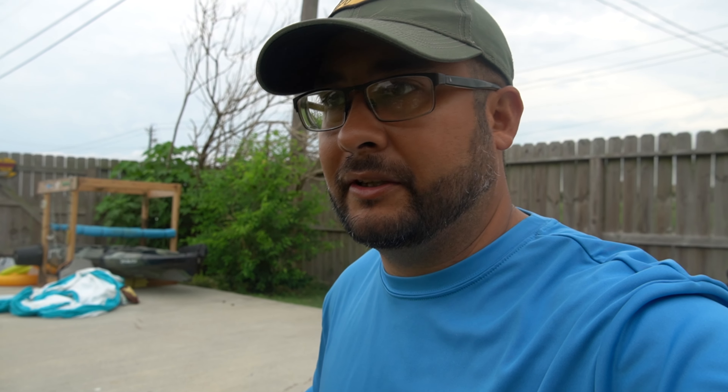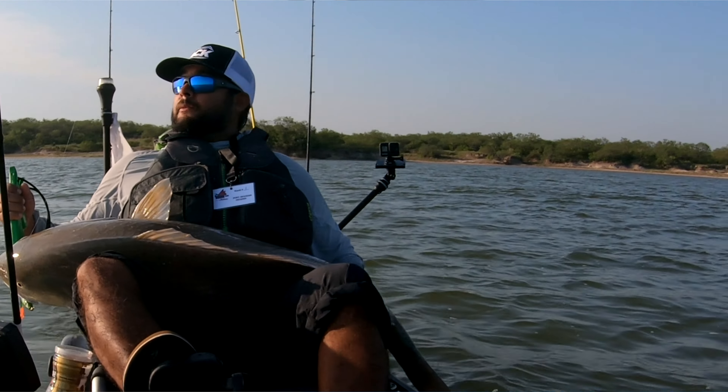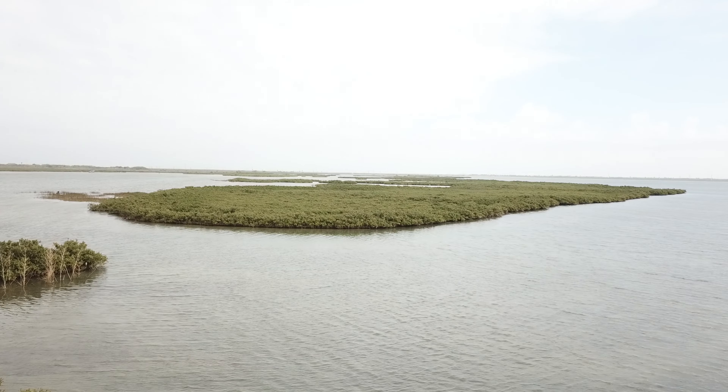Drift fishing is what it sounds like — you set a drift, you go, let the wind kind of carry you. But I noticed that a lot of people don't really maximize their drifting. I'm going to show you guys how I do it.